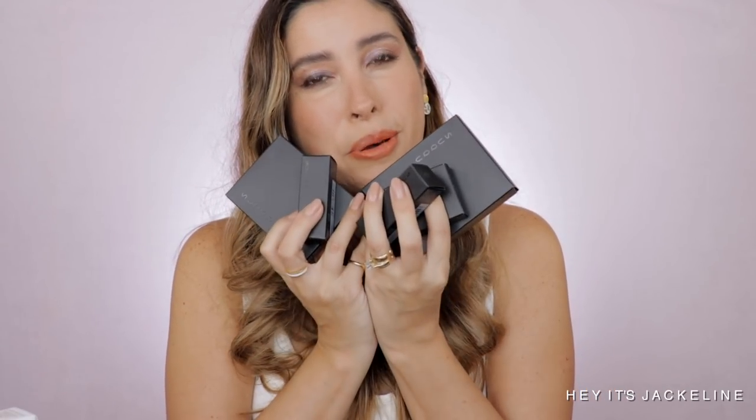Moving on to Zuku — these beauties I actually received on PR. Thank you so much to the Zuku team for sending these over. This is part of the fall collection. I'm just so beyond grateful to Zuku, and thank you to my subscribers because without you I wouldn't be receiving anything.